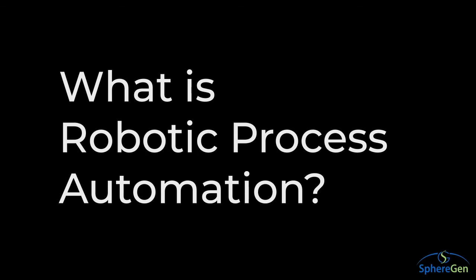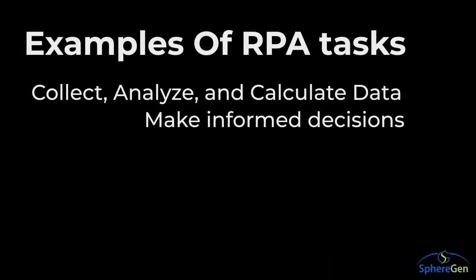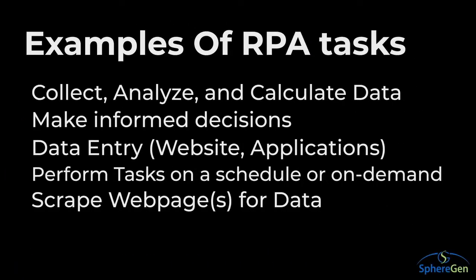So what is Robotic Process Automation? Robotic Process Automation, or RPA for short, is a software that replaces mundane, repetitive, manual tasks for your employees. This allows your employees to be freed up for more meaningful and valuable activities, and that enables your company to reduce waste, errors, and the associated costs.